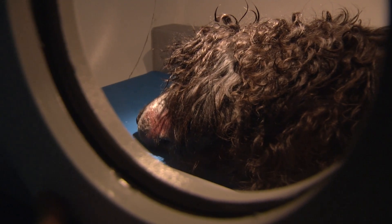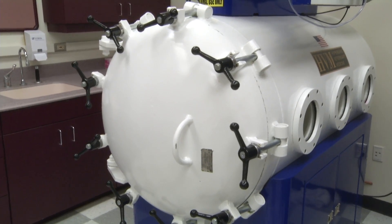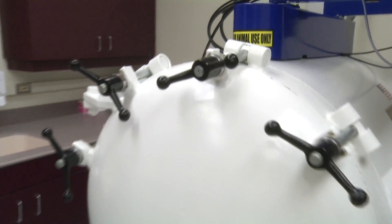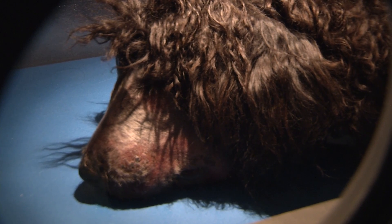Things like spinal cord injury or traumatic brain injury, which we see relatively commonly, as well as disc herniations — meaning a slipped disc in the back of a dog — have all been proposed as conditions that could be treated with a hyperbaric chamber.